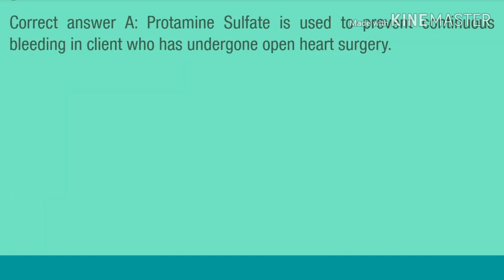Correct answer A. Protamine sulfate is used to prevent continuous bleeding in a client who has undergone open heart surgery.